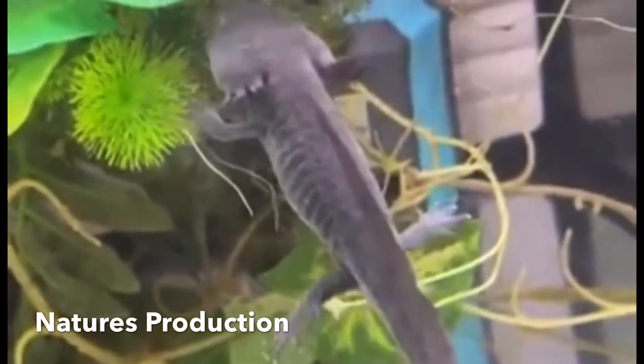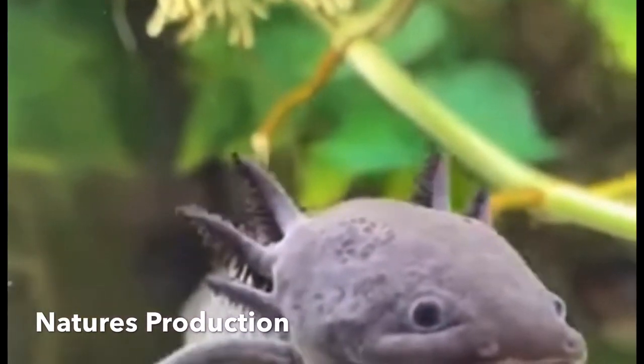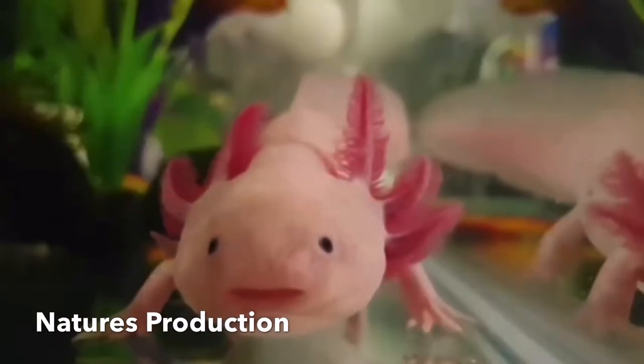The species was originally found in several lakes, such as Lake Xochimilco, underlying Mexico City.